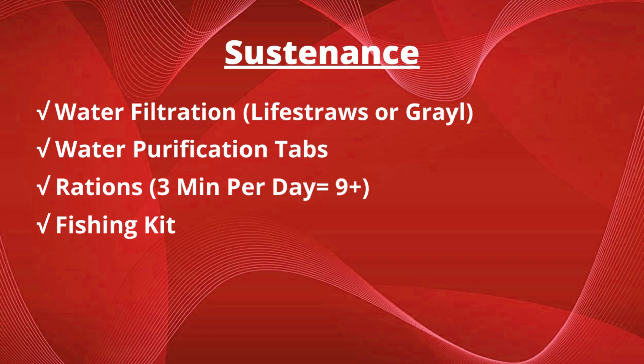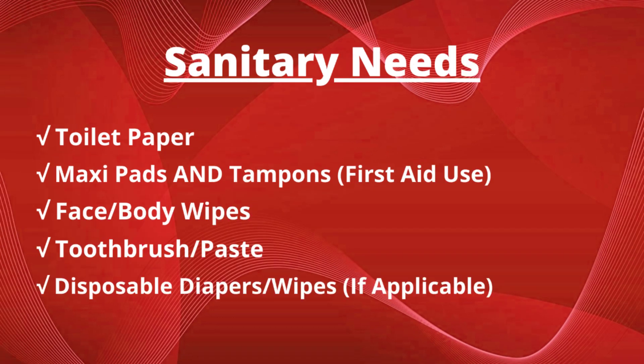For sustenance, you want a water filtration system such as life straws or a Grayl bottle, water disinfectant tabs or drops, rations — three minimum per day so you'll want at least nine — and a fishing kit in case you have to find food yourself. Sanitary items include toilet paper, maxi pads and tampons (yes, men you need these too — they're useful first aid tools in case of a heavy bleed), face and body wipes, toothbrush and toothpaste, and disposable diapers and wipes if applicable.